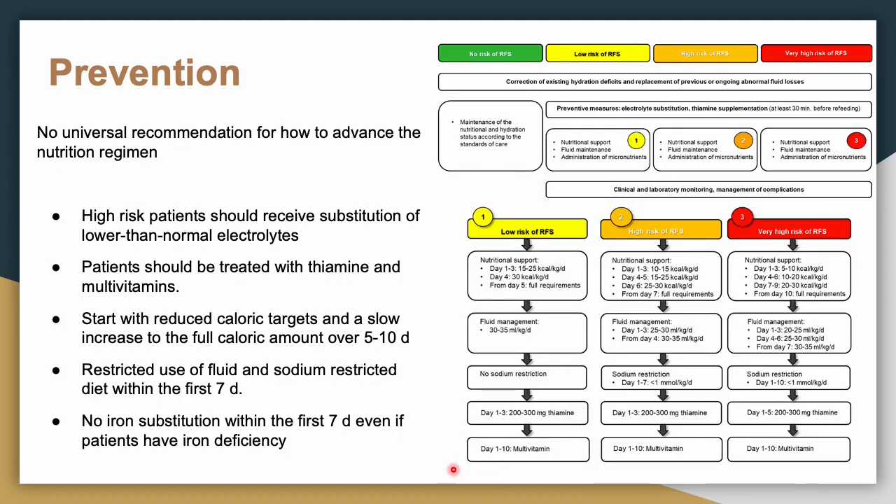The most important thing is prevention. There is no universal recommendation for how to advance a nutritional regimen, but if your patient is at high risk, you should correct electrolytes to at least normal levels first. When starting TPN, patients need thiamine and multivitamins. If they are high risk, start with reduced caloric targets at a slower rate and increase to the full amount over five to ten days to help prevent refeeding syndrome. Also talk to your pharmacist and dietitian about restricting fluids and sodium within the first seven days.